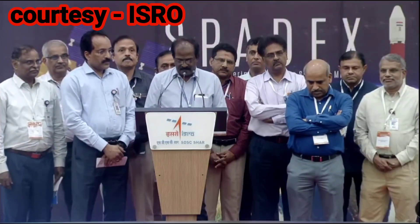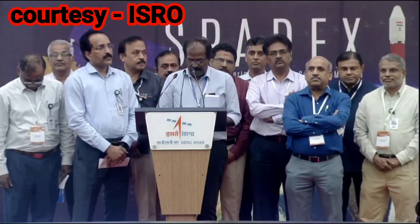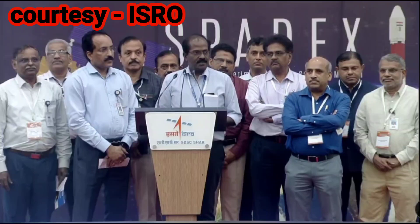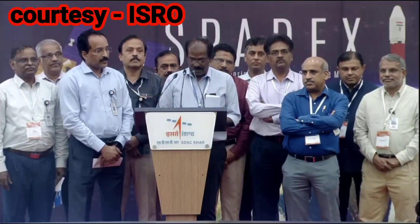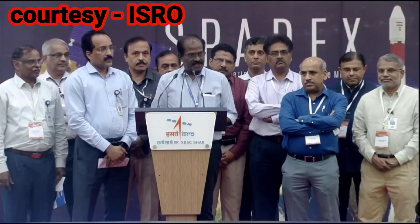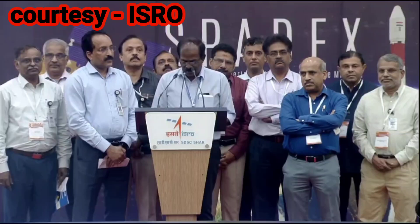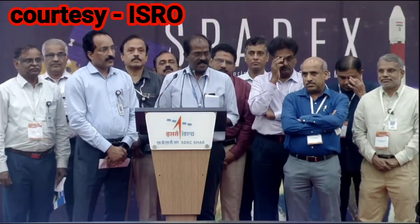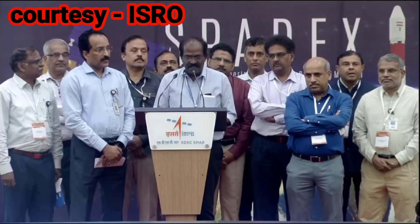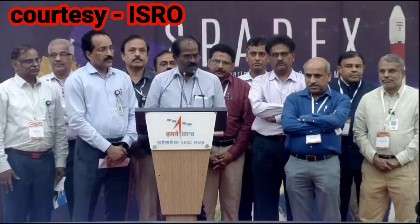The space sector is going through a phase change to enable private participation in a big way, as per our latest space policy guidelines. As an enabler, SPADEX was assembled, integrated, and tested at industry premises for the first time. Many other industries have also significantly contributed to fabrication and testing of subsystem packages. I would like to take this opportunity to sincerely thank all industry partners for their valuable contributions in growing our space ecosystem.